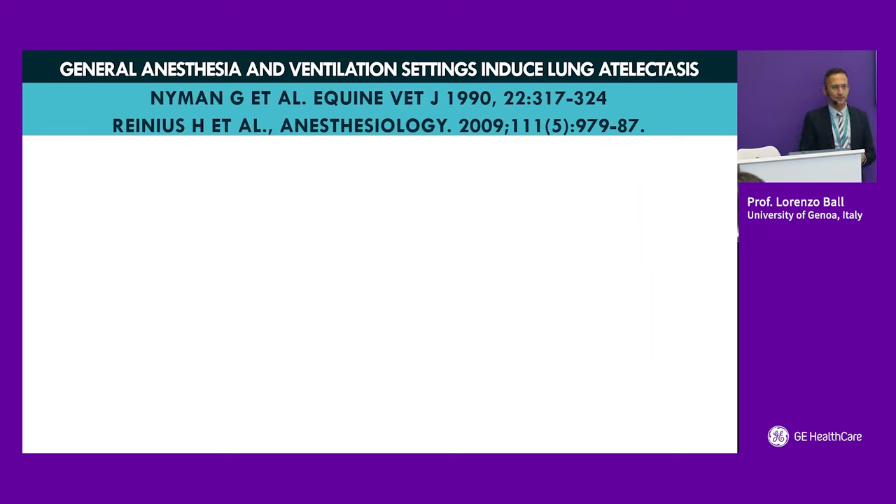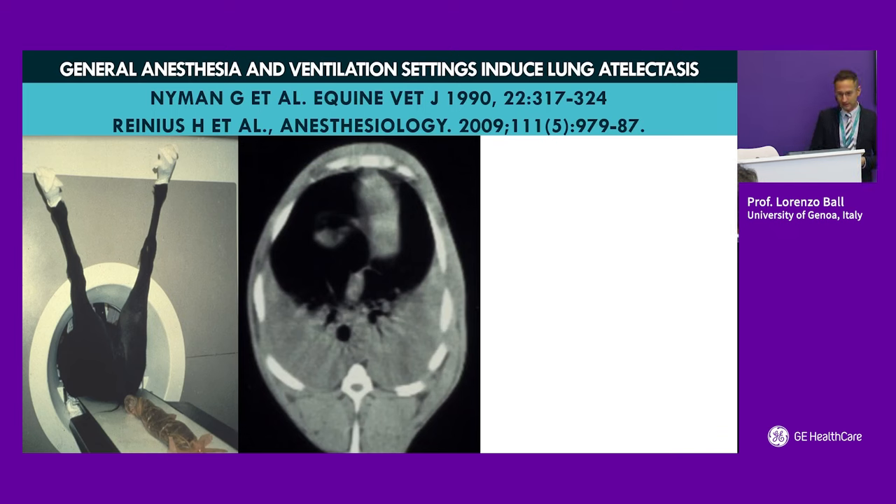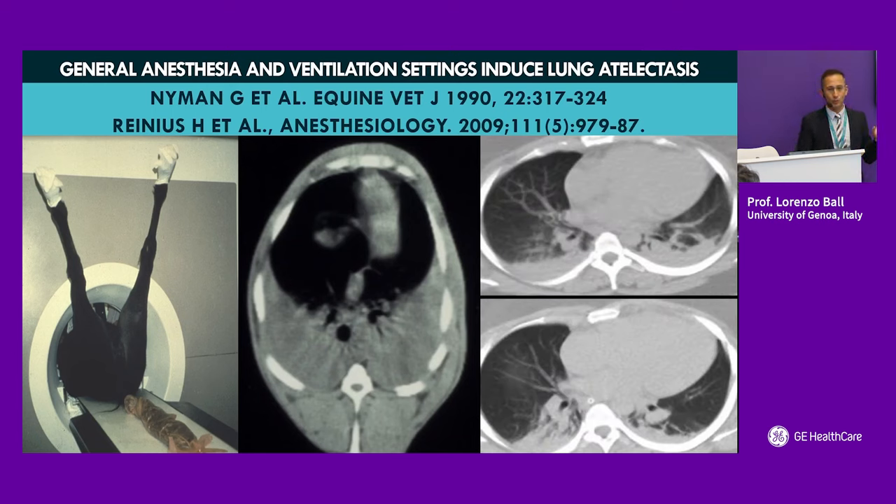Most of what we know about mechanical ventilation is derived from knowledge acquired in the ICU, where we think of protective ventilation as a means to protect the baby lung of an ARDS patient. But we should also consider that surgical patients have a kind of baby lung. If you take a large animal and put it in a CT scanner, the mere effect of inducing neuromuscular blockade, general anaesthesia, and intubation — in this case a horse — induces the formation of large atelectasis in the dorsal regions. The same occurs in human beings: posterior atelectasis forms and is worsened by obesity, positioning, intra-abdominal pressure, and several factors that coexist inside the operating room.